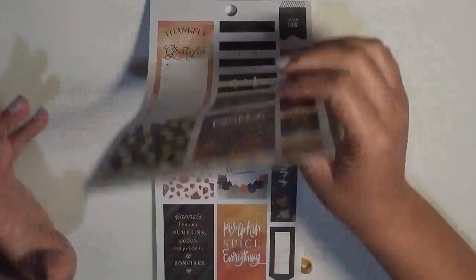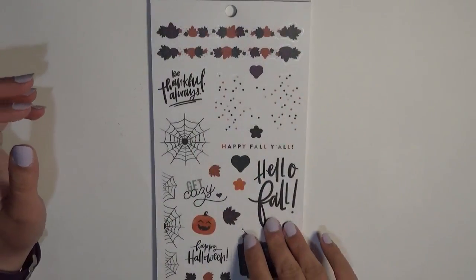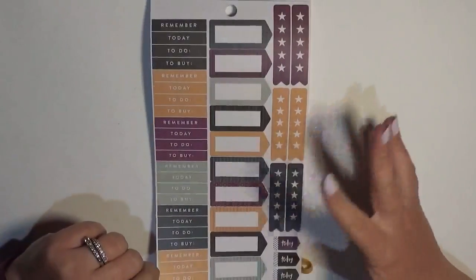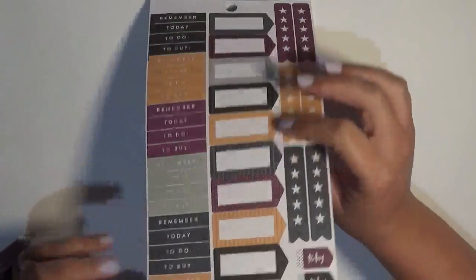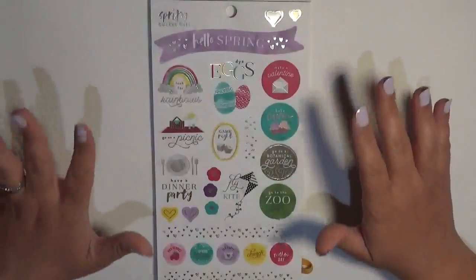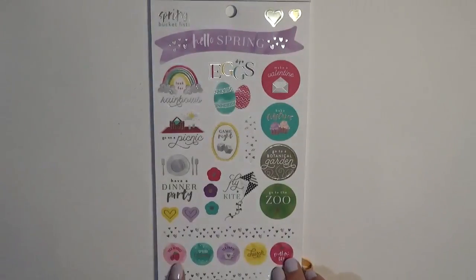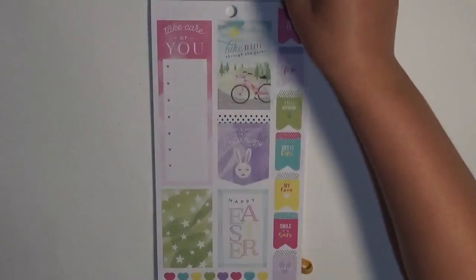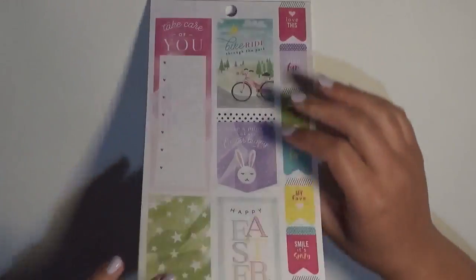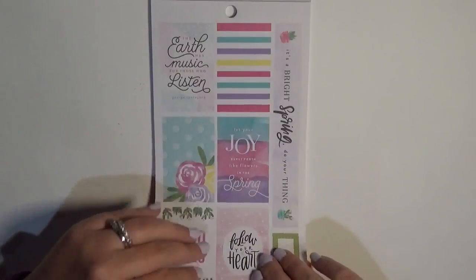There are 'thankful' and 'grateful' banner stickers I could see going in my monthly sidebar — I don't really know how to utilize my monthlies all that well, so having something like that would be great. Some of the pages are clear sticker paper. Then we get into spring — I love the really vibrant colors here, like raspberry and teal, with lighter pastel colors at the bottom. I really love the Mambi bike graphic — it's such a cute little graphic — with plenty of full box stickers.